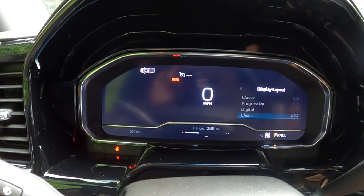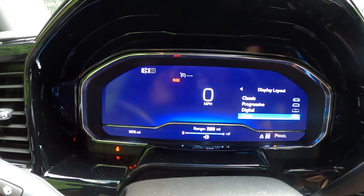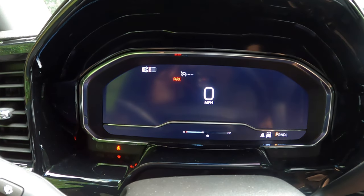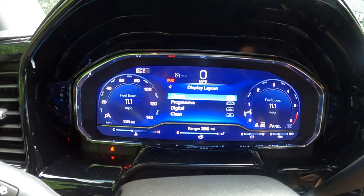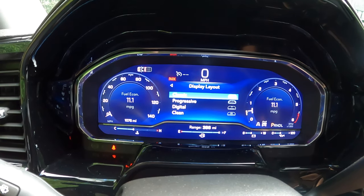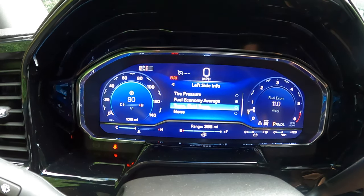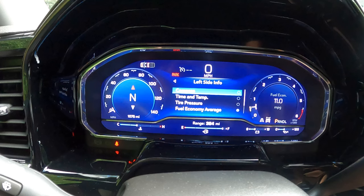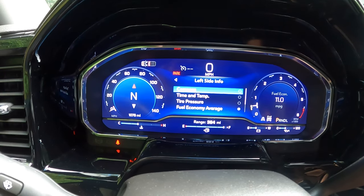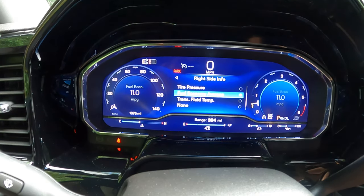Then there's Clean — just a speedometer in the middle, not much else. I'm a classic guy so we'll go back to Classic. It's showing fuel economy on both sides but you can change that depending on what you'd like to see. On the left side info, you've got fuel economy — or you can put transmission fluid temperature, tire pressure, time and temperature, compass — all these things are there for you. And you can do the same on the right side.